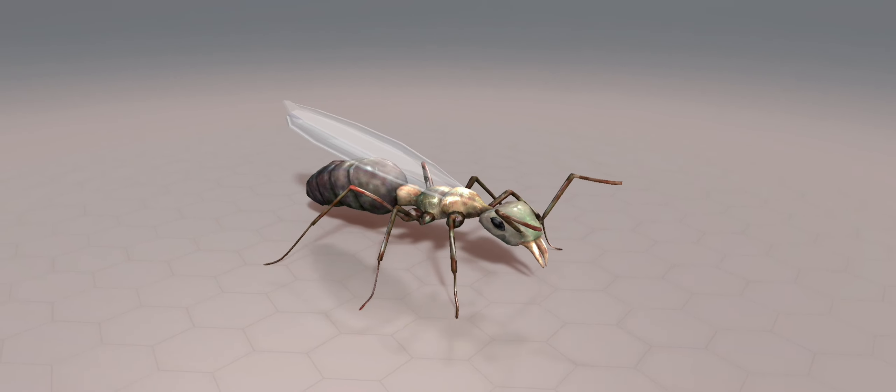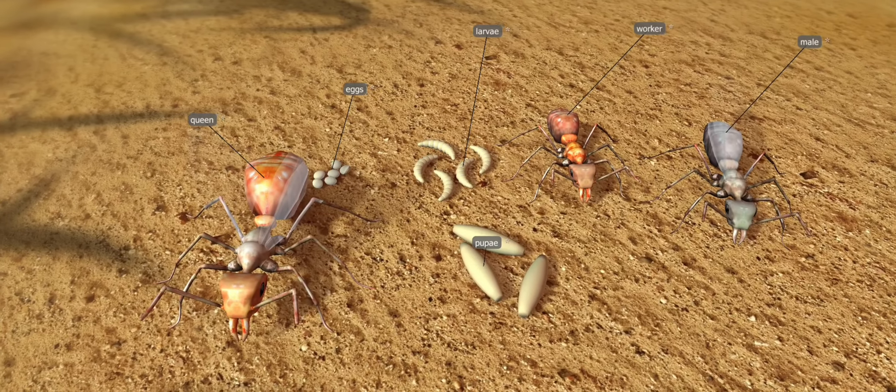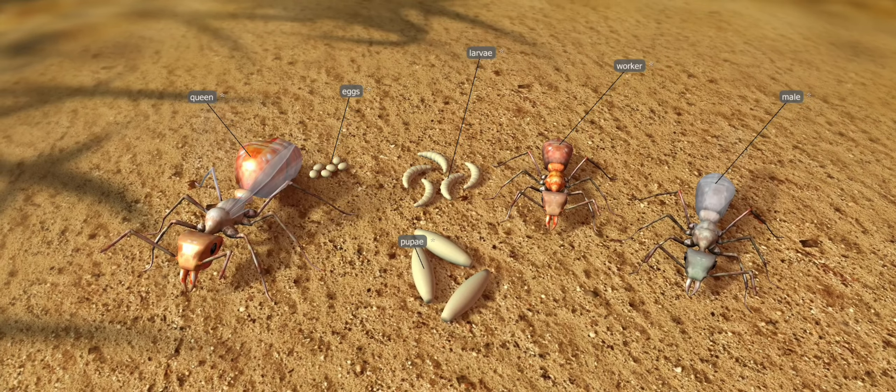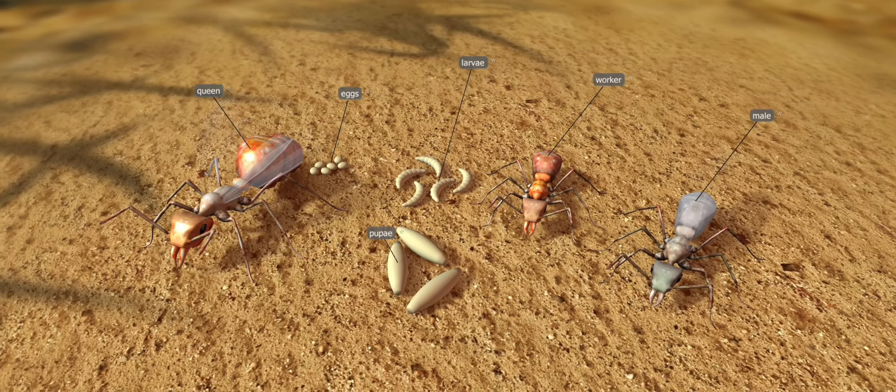Males are responsible for fertilizing the queen. After mating, the queen loses its wings and lays its eggs. The eggs develop into larvae, which turn into pupae, and later into imagos or adult ants.